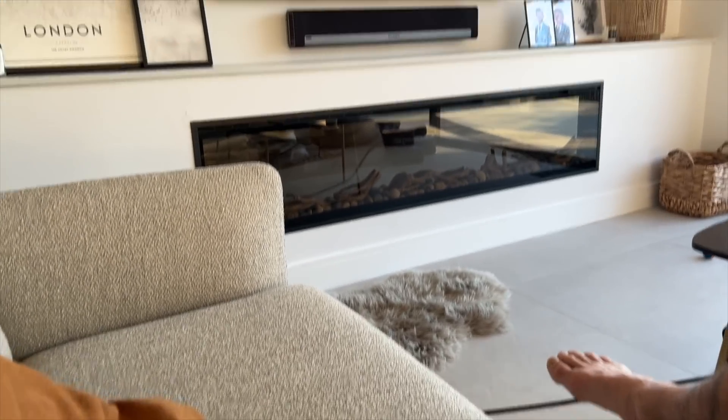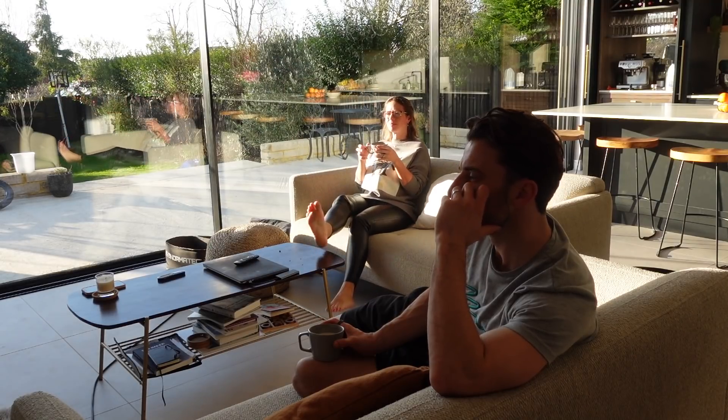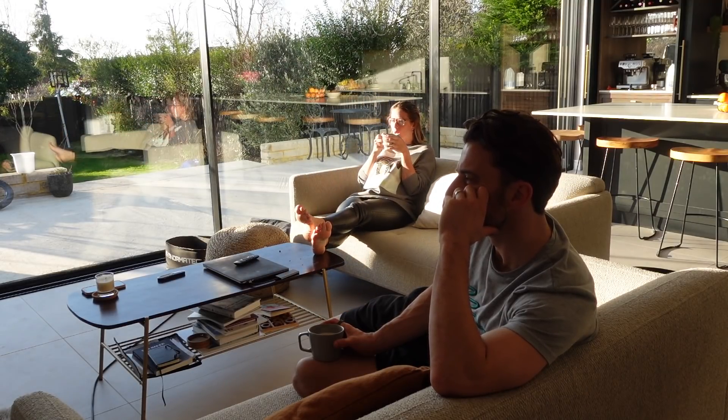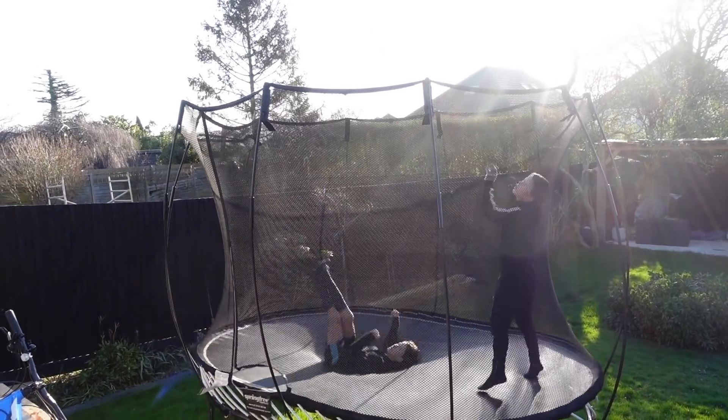When I come downstairs Chris is already just chilling on the sofa with his coffee watching a bit of the news, so I'm just going to sit down with him and enjoy my coffee while the boys jump on the trampoline.